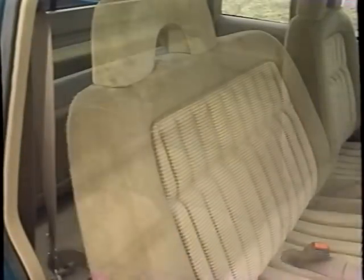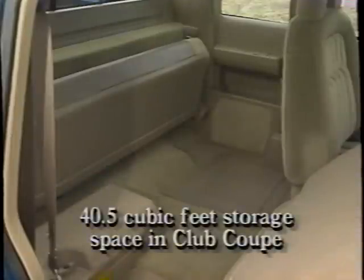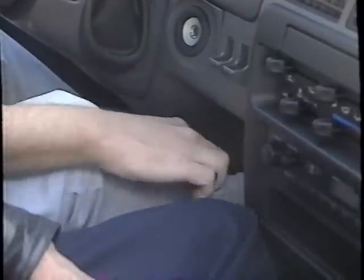Three adults can sit comfortably in Sierra. And with the in-cab space in our club coupe, you've got over 40 cubic feet of storage space that Toyota doesn't have. Our foot-operated parking brake does not interfere with passenger leg space, as does Toyota's hand-operated system. The Sierra not only has more room, it has more ways to use that room.